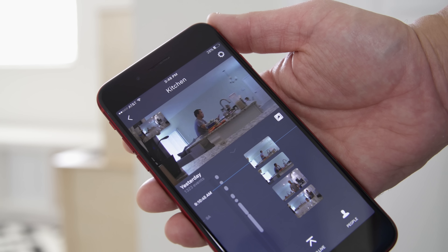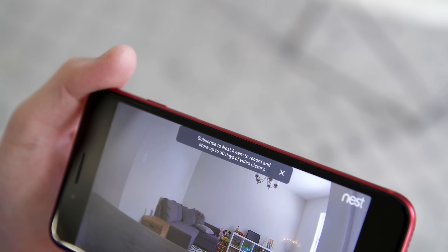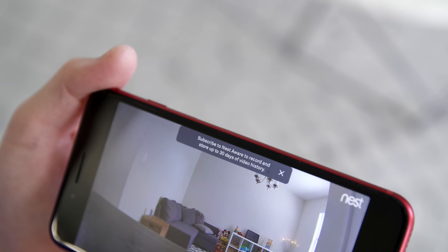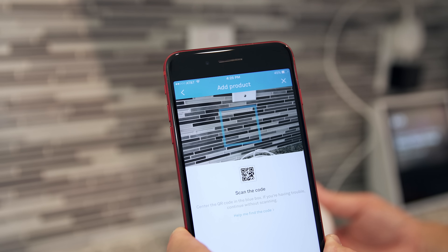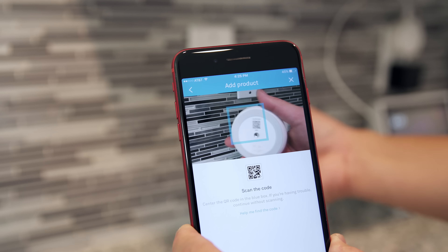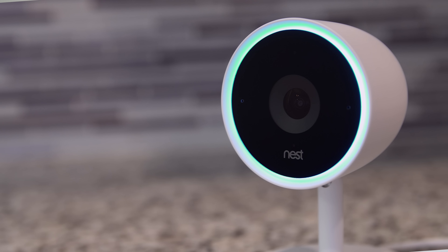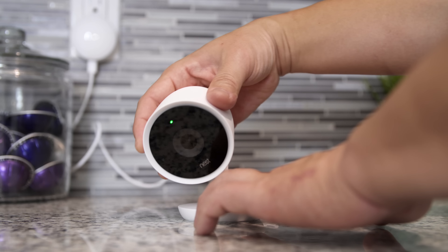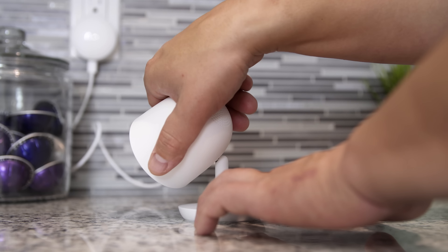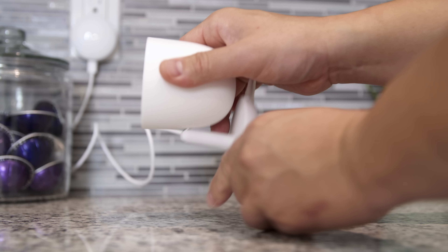Three hours of snapshots are included for free, but you will need a Nest Aware subscription to get either a 10 or 30-day video history. The Nest Cam IQ is easy to install and set up yourself, like the other Nest products I'm going to show you today. Just scan with the app, plug it in, and follow the prompts. If anything is wrong or you lose connection, the light ring around the camera will let you know. It has a swivel on it so you can put it anywhere in your house and angle it however you want — or just set it on a flat surface.